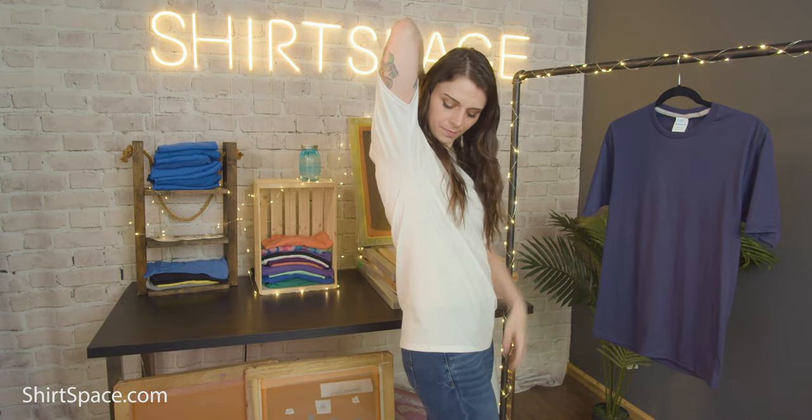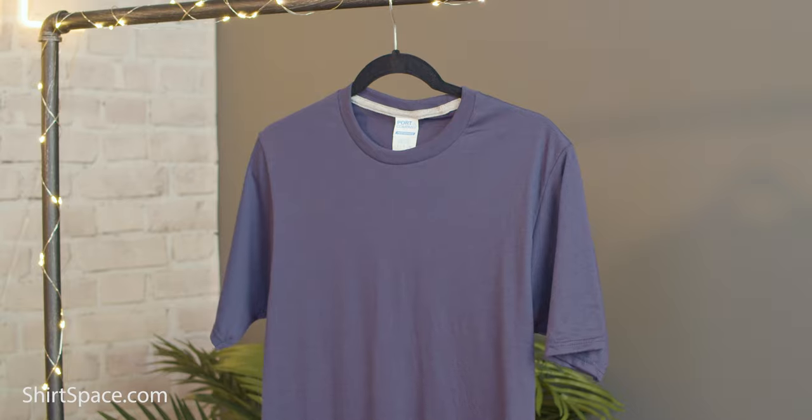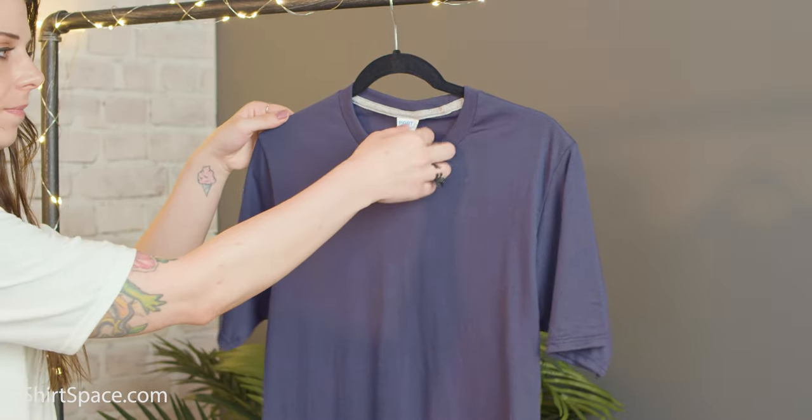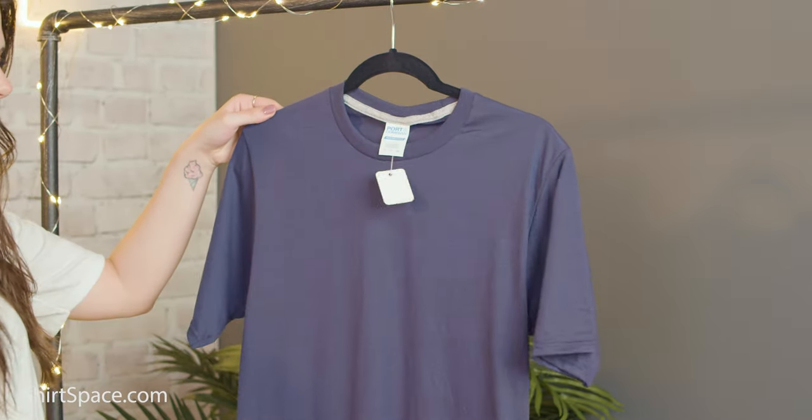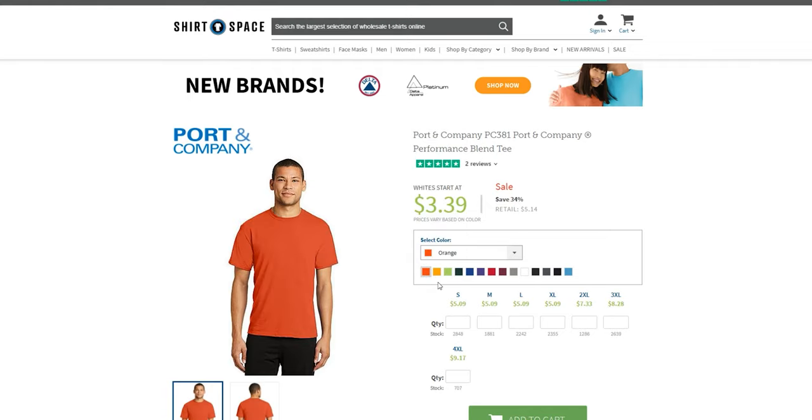This is a tubular shirt, meaning there are no side seams, so you have a wider space for customizations. A removable tag allows you to replace the original label with your own branding if you're wanting to resell the PC381 after decorating. The removable tag is just a win in general because, let's be honest, no one likes a scratchy tag in the back neckline of your shirt.